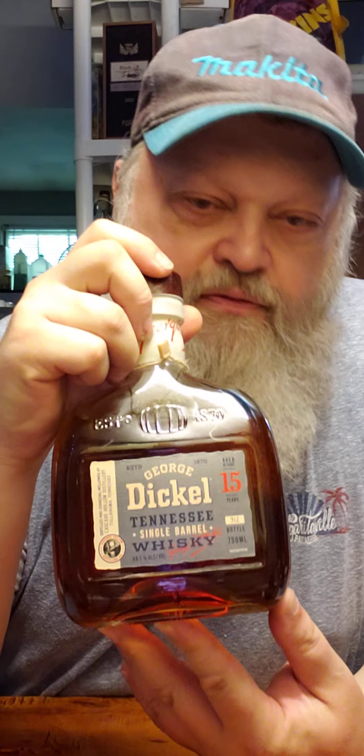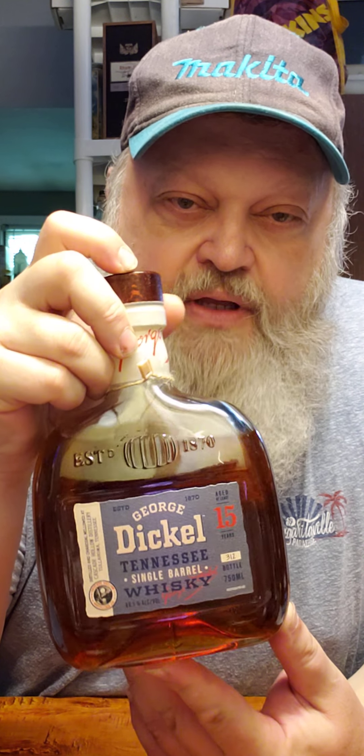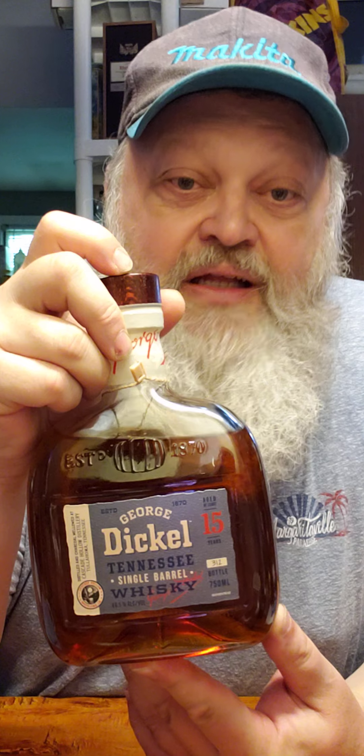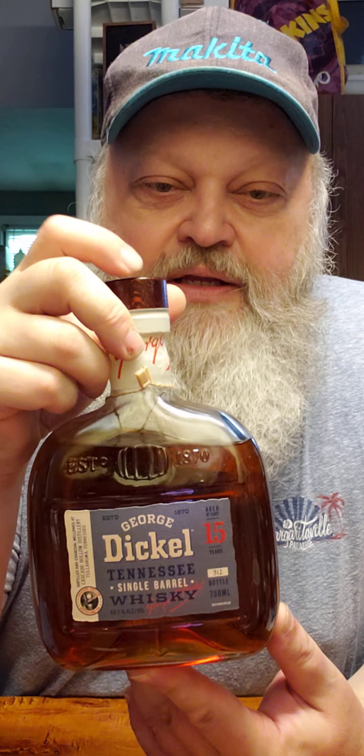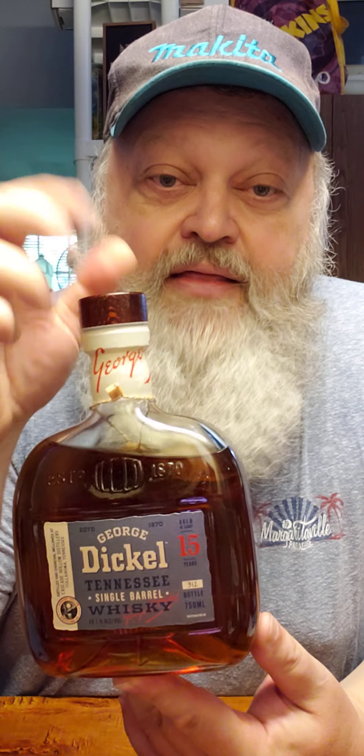That's what I want when I drink a bourbon or any kind of whiskey — Tennessee whiskey, bourbon, whatever. I want depth, I want complexity, and that's what I'm getting out of this. If you happen to find this anywhere — like I said, this one's a store pick — whoever picked it, picked well and chose wisely. So if you happen to see a 15-year on your shelf at a decent price and you like the flavor of Dickel, I think you'll really enjoy this. If you do happen to grab one, I hope you love it, and please drink responsibly. Bye.